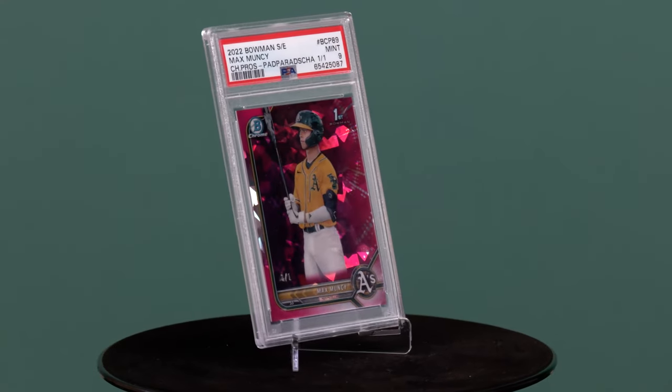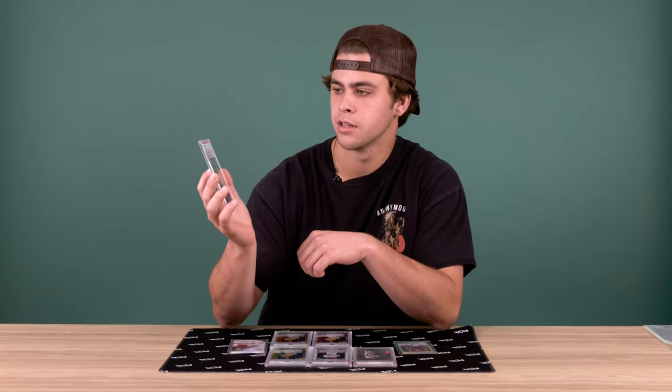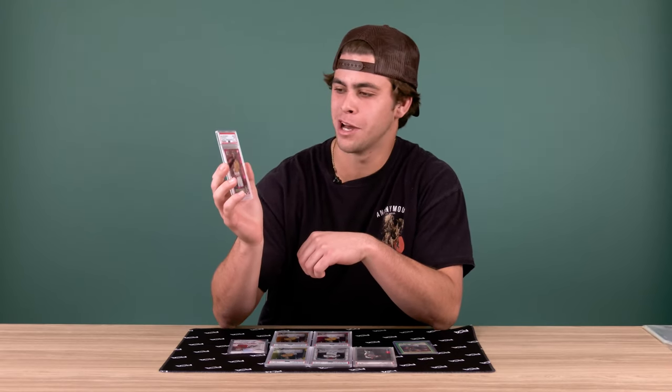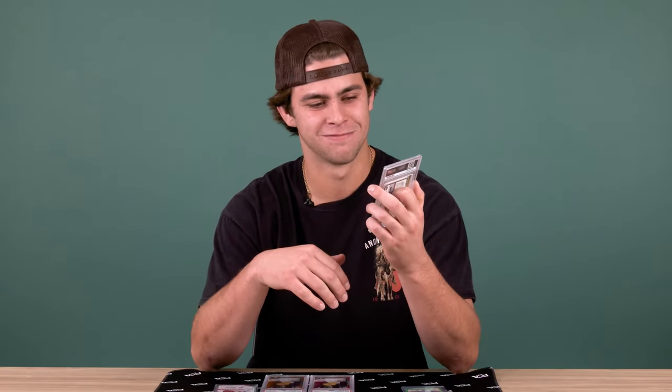This card right here is probably one of my most valuable in my collection. It's the 1/1, graded a nine. Didn't get the 10 on that one, but I'll probably hunt my other one-of-ones and try to get those 10 grades. I know the value of my cards is only as high as long as I play well, so it's kind of an extra boost to hit some more homers next year and get the value up.